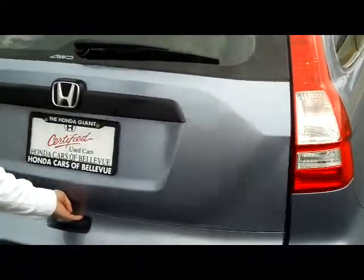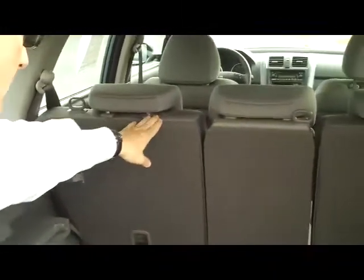Lots of room in the back. You do have the tumble forward 60/40 fold down seats if you need the additional space. Spare tire is underneath. It is a 5 passenger with plenty of legroom space in the back and a latch system for child safety seats.